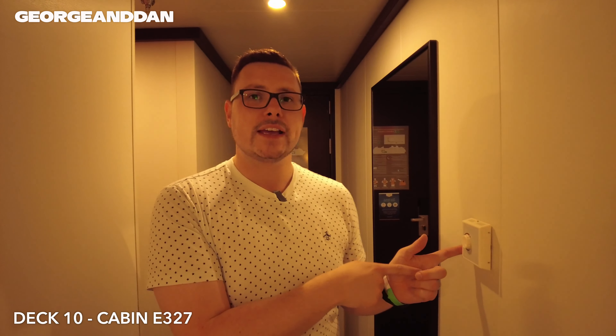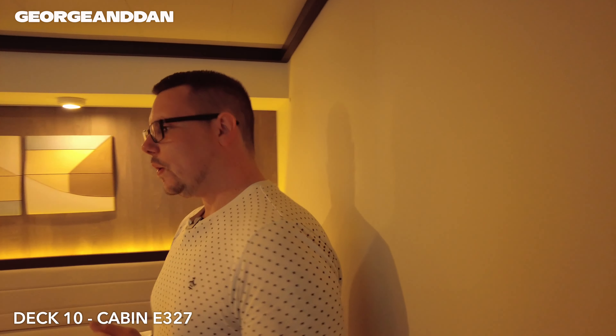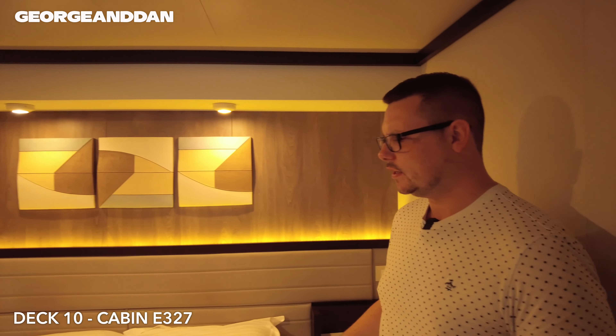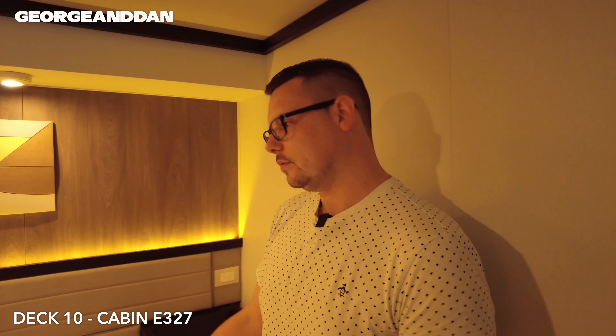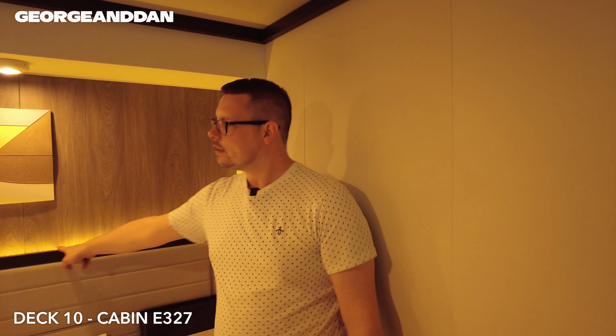Coming back this way, you have your air conditioning thermostat, which is great because we love a cold room. Oh, this bed looks huge — I'm not sure what size it is, I'm guessing it's queen. It looks really comfy. I haven't actually laid down on it yet, so we've got seven nights of this — I hope it's comfy. We've got the mood lighting above, which is a nice yellow.